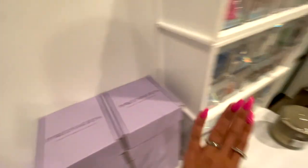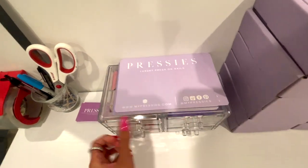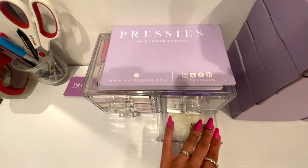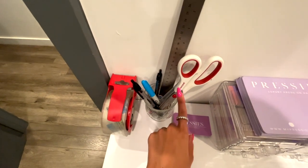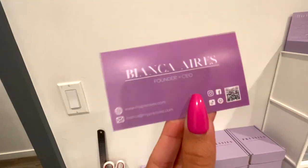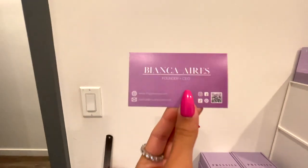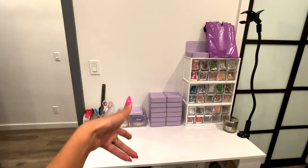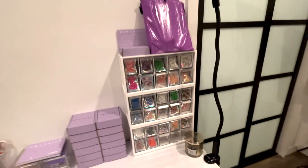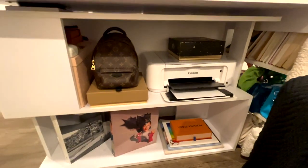When you buy Pressies, it comes in a cute little purple bag with a nail file, cuticle stick, nail glue, alcohol wipe, and nail stickers. I also have tools like scissors and a ruler. This is my business card — hi, it's me! I'm so excited about this. This phone holder thing we got off Amazon makes videos easier. Another vanilla bean candle down here, and a printer to print out orders.